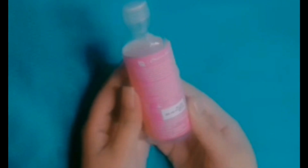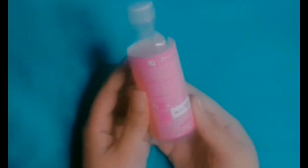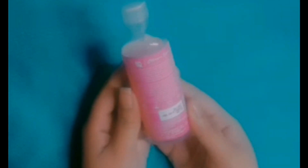Extracts of Triphala, Almond, and Witch Hazel detoxify the skin, treat sunburn, and brighten your complexion while balancing the pH level and evening out uneven skin tone.